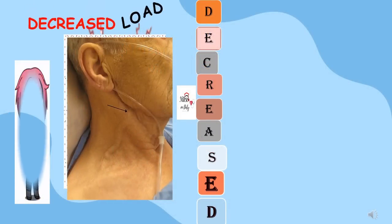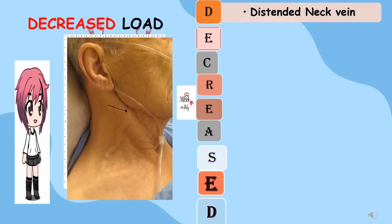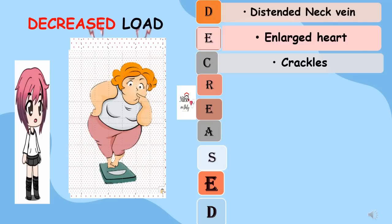I made a mnemonic of different signs and symptoms of right and left congestive heart failure called 'Decreased Load.' The letter D stands for distended neck veins, the hallmark of right CHF and right atrium dysfunction. E for enlarged heart or cardiomegaly, resulting from a prolonged period of compensatory mechanism due to functional and structural dysfunctions. Letter C for crackles, indicating fluid retention in the alveoli that may result in pulmonary edema. Letter R for reported weight gain — more than 2 pounds per day — indicating more congestion. Excess fluids.